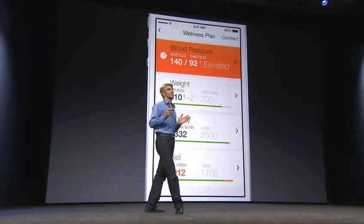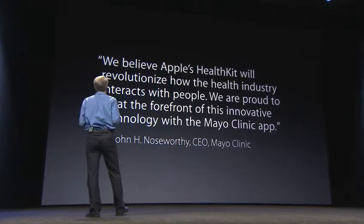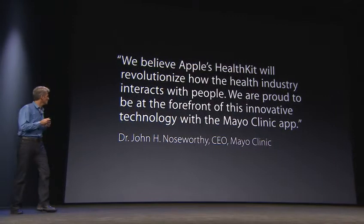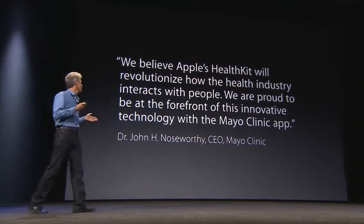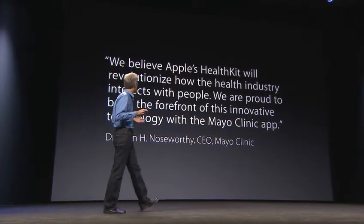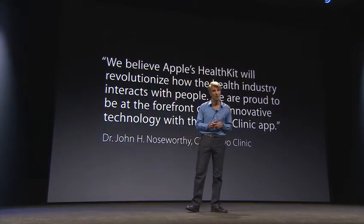We think this is going to be really important for healthcare, and the CEO of the Mayo Clinic agrees. He says: 'We believe Apple's HealthKit will revolutionize the health industry — how the health industry interacts with people. We're proud to be at the forefront of this innovative technology with the Mayo Clinic app.' We agree.